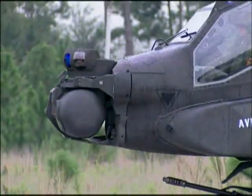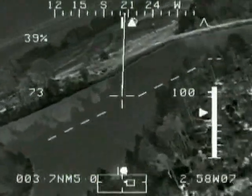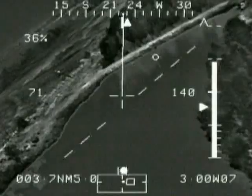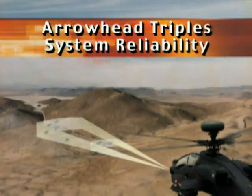Using the modernized target acquisition designation site and pilot night vision sensor, also known as Arrowhead, Lockheed Martin's innovative Arrowhead design provides an advanced electro-optical targeting and pilotage system that more than doubles current TADS PNVS performance and triples system reliability.